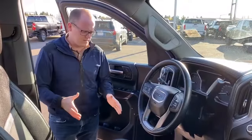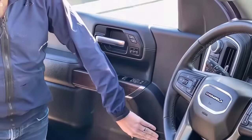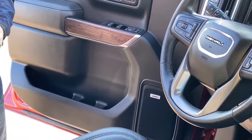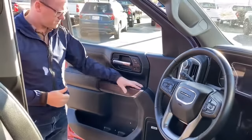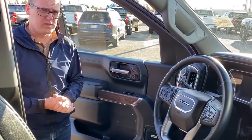Inside the cab, a couple of things before we hop in. On the driver's door, we have the Bose premium sound system — there's a subwoofer and amplifier in the vehicle just under the center console, plus upgraded speakers throughout. Power mirrors, power windows, power locks, and the mirrors are also power folding.